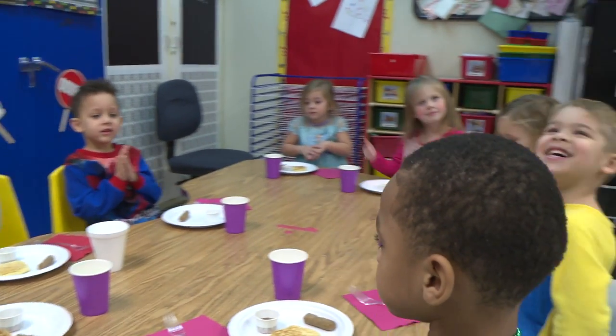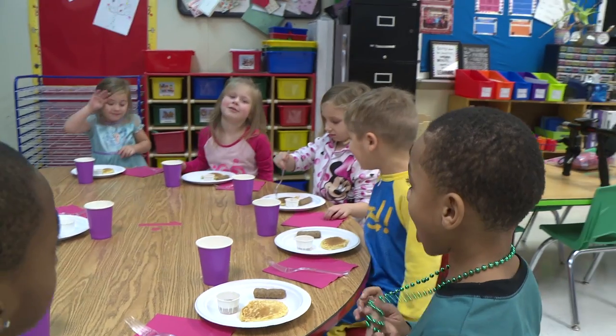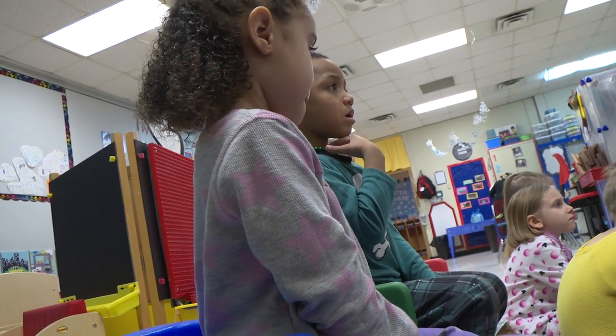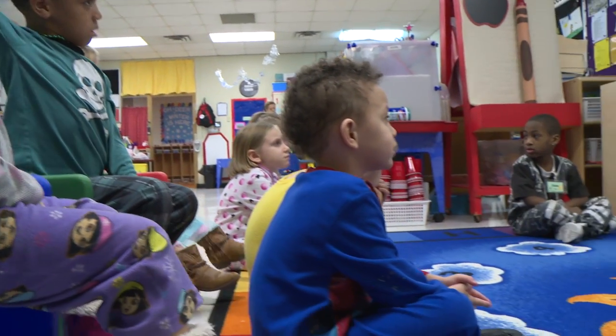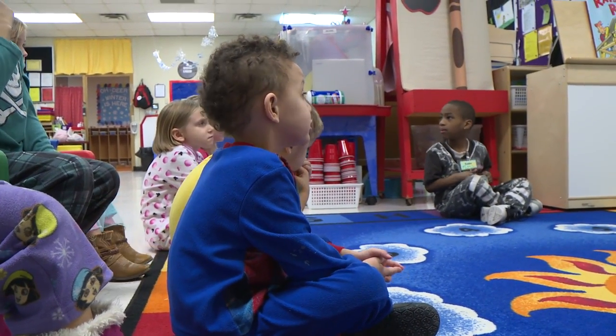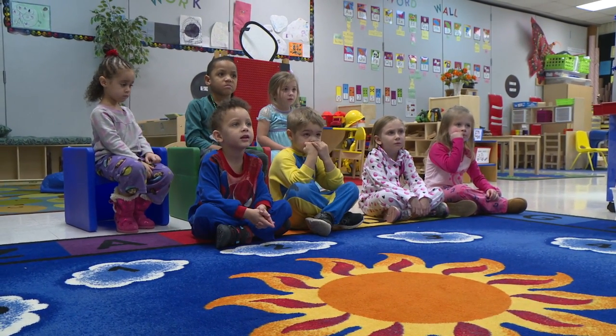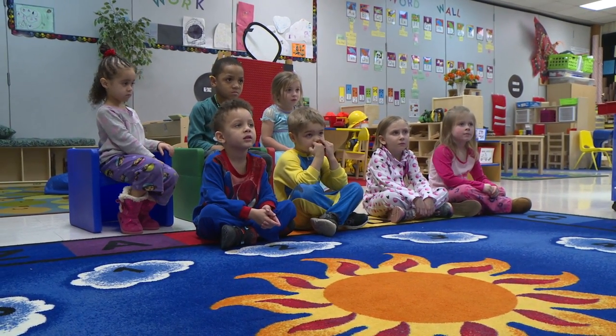We're also watching the Lego movie because it has to do with construction, building, using your imagination, along with a little love. And today, since it's Valentine's Day, we decided to dress up in our pajamas to go along with making pancakes and sausage. And they love to discuss their different pajamas and what characters are on them and what color they're wearing.